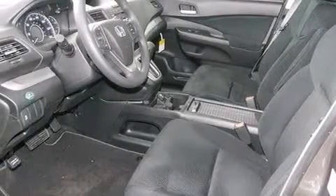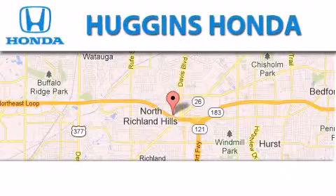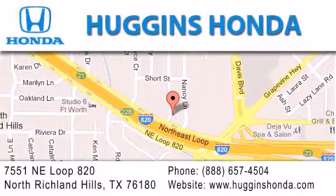This vehicle won't last long at this price. Call and arrange a test drive now. Thank you for considering Huggins Honda for your next vehicle. If you have any questions, please visit our website, give us a call, or stop by our dealership located at 7551 Northeast Loop 820 in North Richland Hills.